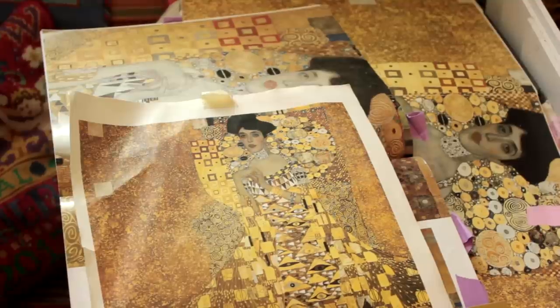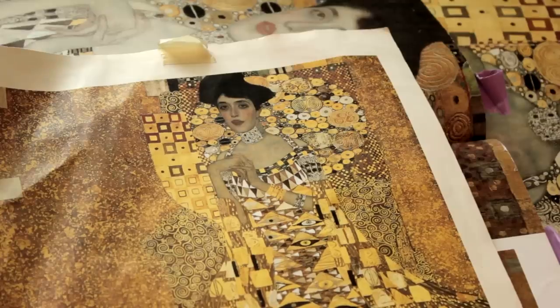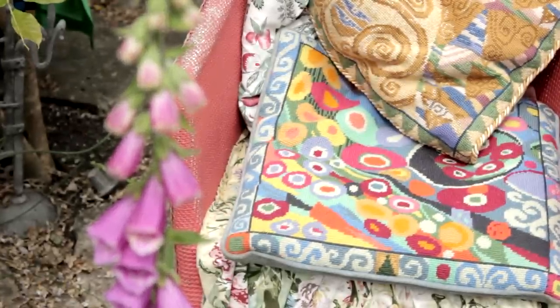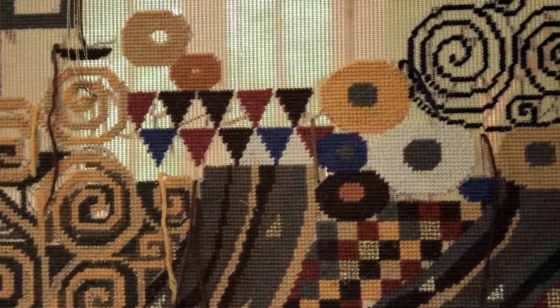I'm not quite sure how the Klimt came about. I probably went to an exhibition in Vienna. His squares and triangles and swirls just translate very easily into needlepoint. And again, his colors are very exquisite for needlepoint. So I look at all his work and I take bits and put them together.